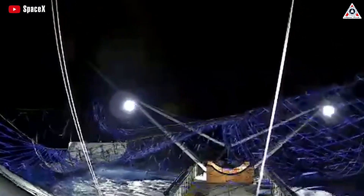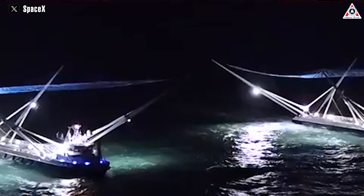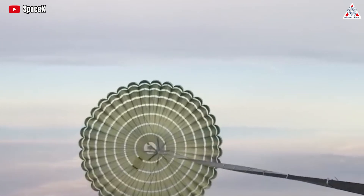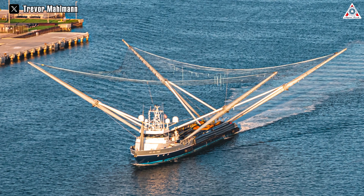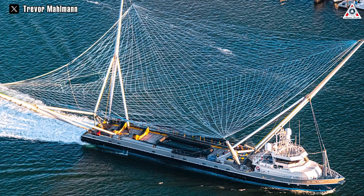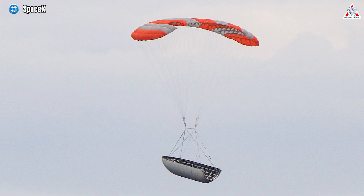This net plays a crucial role in capturing the descending fairings. SpaceX implemented AI-controlled parachutes on the fairings themselves, enabling them to maneuver autonomously during descent. As the Falcon 9 rocket carries its payload into space, the ship positions itself in the expected descent path of the fairings, allowing the net-equipped ship to be in the right place at the right time. The AI-controlled parachutes then guide the fairings with remarkable precision toward their designated recovery zone.